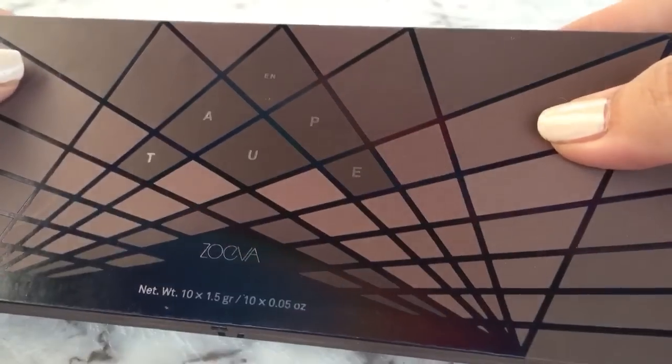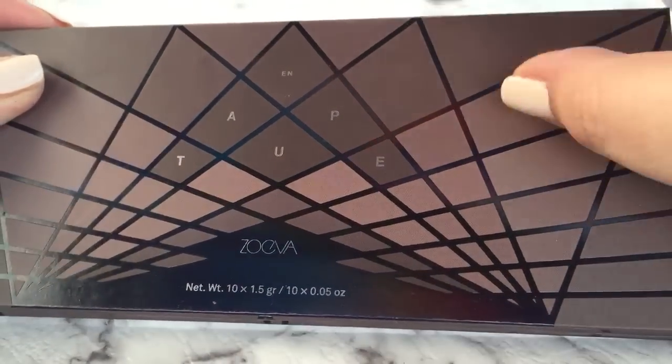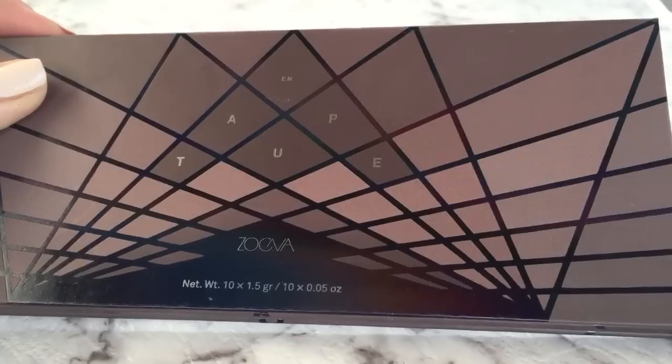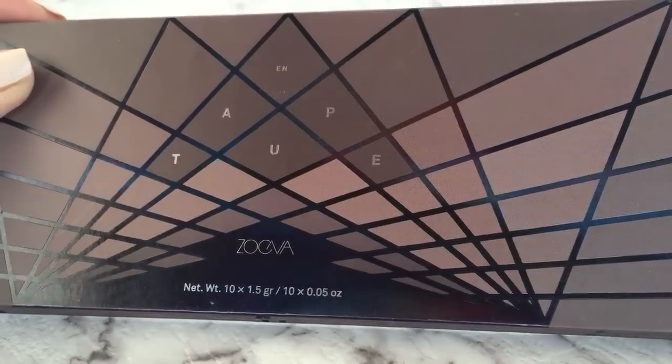This one was approximately $39 as the newer palette, and the other one I picked up — the Rose Golden — was $38, but I'll show you that in another video.